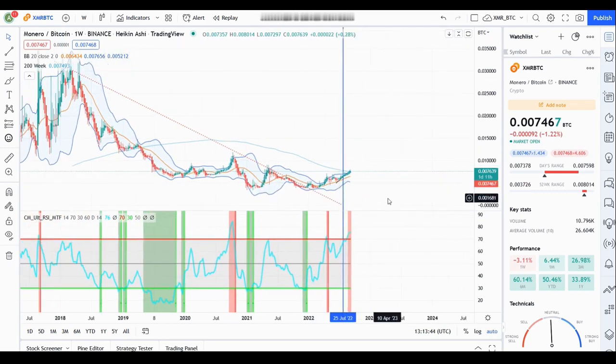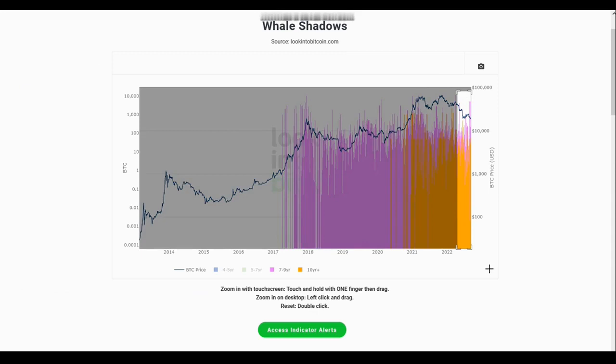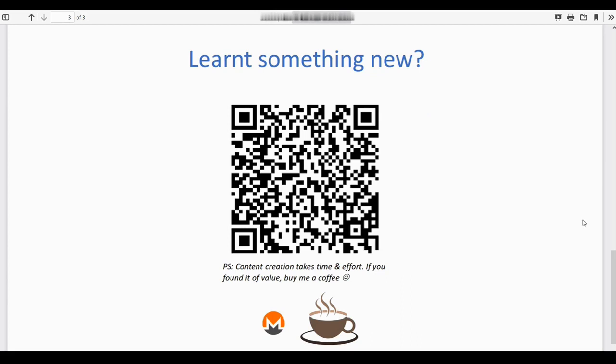Looking at Bitcoin's whale movements, a significant number of BTC have moved from wallets recently over the past couple of weeks. This tends to happen around times of capitulation, so either capitulation has already occurred or it may be about to happen within a month. That's all from my side — it's going to be an exciting month for September. I look forward to seeing you in the next price report, and I wish you all a great week ahead.